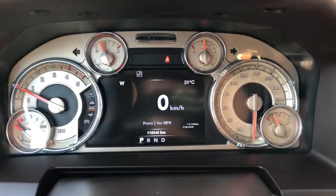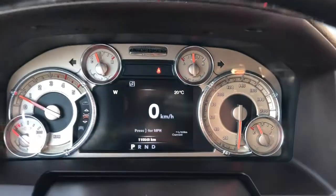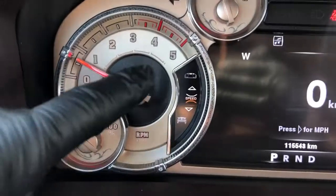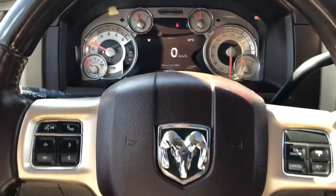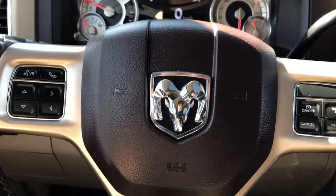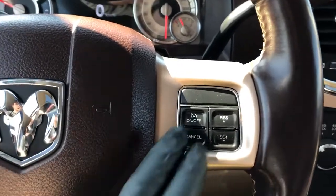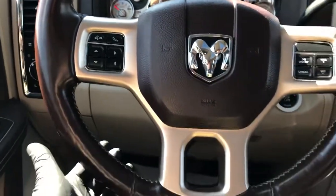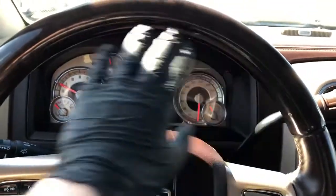Our gauge cluster features a screen in the middle. We have our Longhorn badging up top as well as various different designs around the gauges, as we can see with the chrome around the outside and our Ram badge in the middle. The same two-tone tan and dark brown as we saw on the door panel. On the right side we have our cruise control, and on the left side we have our phone controls.